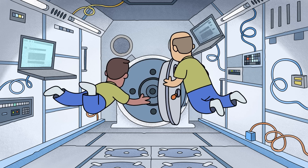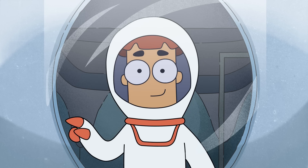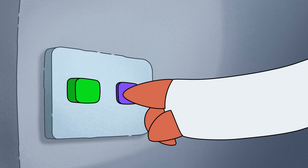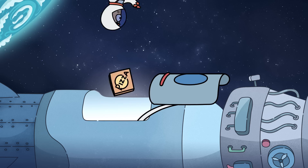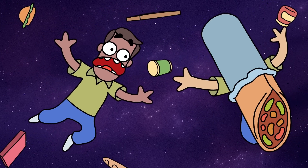Get ready! To open the door, you need to click on the green button in 3, 2, 1. Green button, Arnold! Green! I doubt that any of the astronauts are going to rush to your aid after you left them without any food.